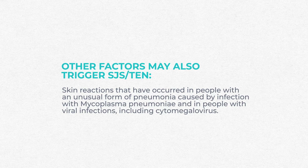Other factors can also trigger Stevens-Johnson syndrome. These skin reactions have occurred in people with an unusual form of pneumonia caused by Mycoplasma pneumoniae infection, and in people with viral infections including cytomegalovirus, which is also common in HIV-positive patients. Researchers think a combination of infections, drugs, and decreased immunity could contribute to the disease. In many cases, no definitive trigger is ever discovered.